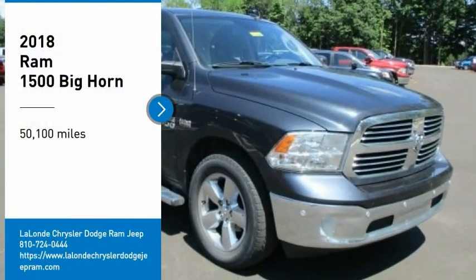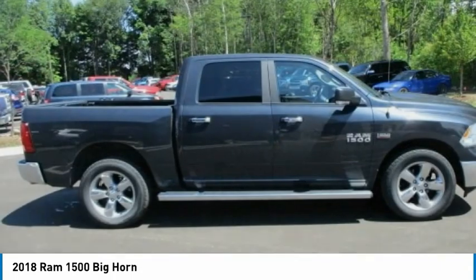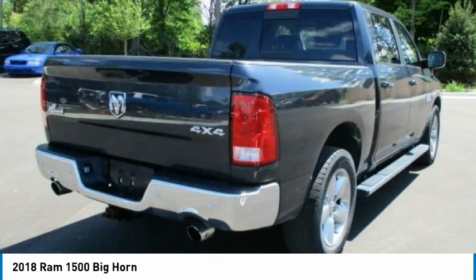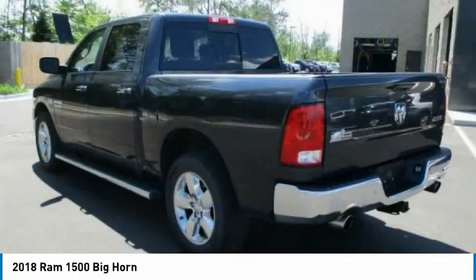Take a ride in the 2018 Ram 1500. The Ram 1500 went against the Chevrolet Silverado, Ford F-150, and Toyota Tundra, which are all excellent trucks in their own right. The Ram took home the prize for its well-rounded strengths.